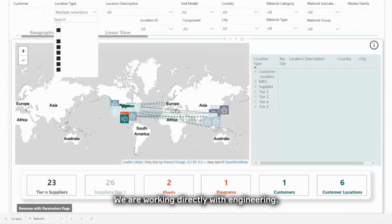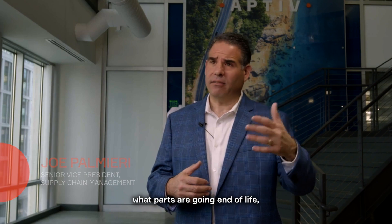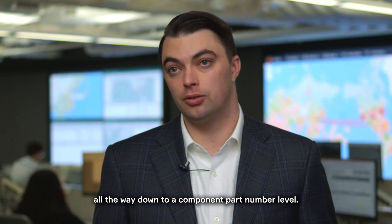We are working directly with engineering. We're giving them information upfront when they're developing products — what parts we should be using, what parts are going end-of-life, what parts are old technology. We're actually able to get down to a very specific level, all the way down to a component part number level.